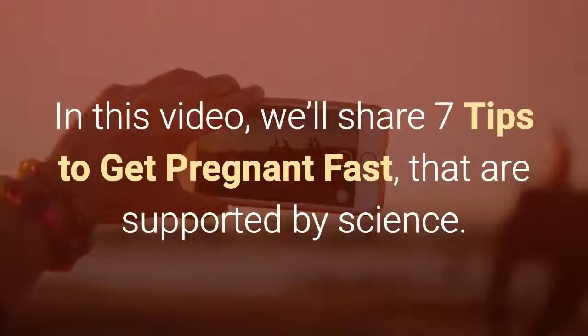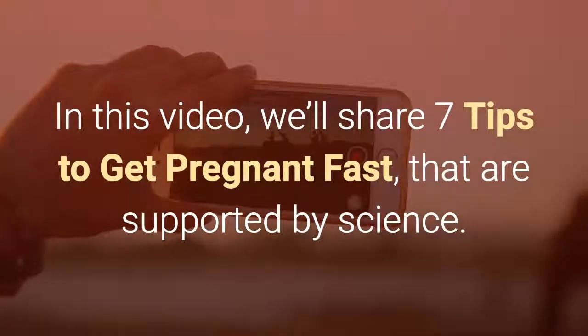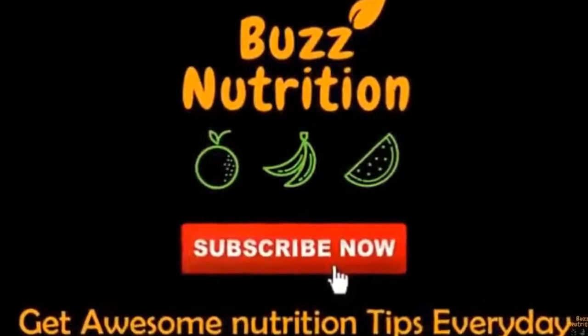In this video, we'll share 7 tips to get pregnant fast that are supported by science.